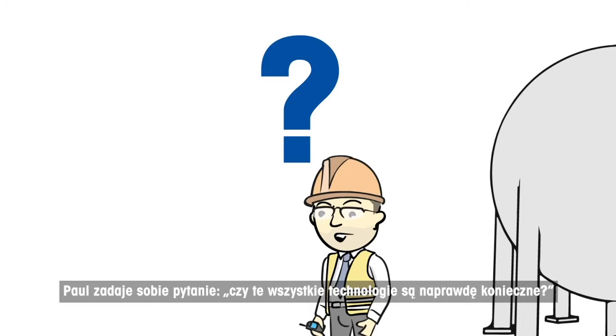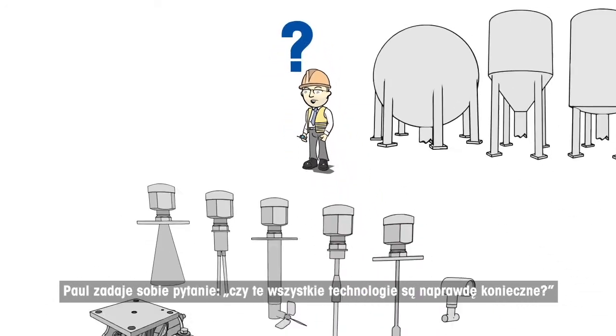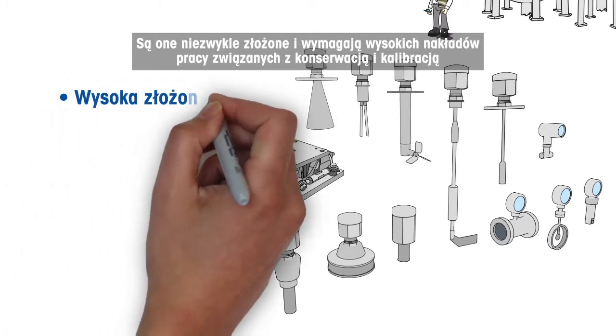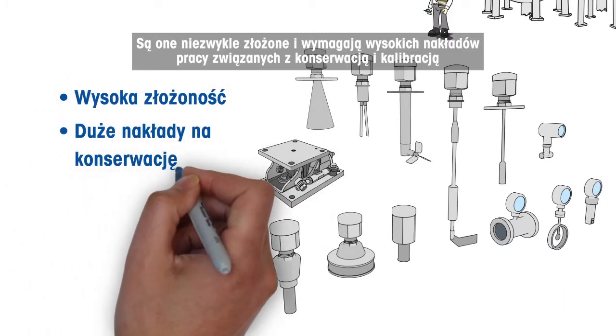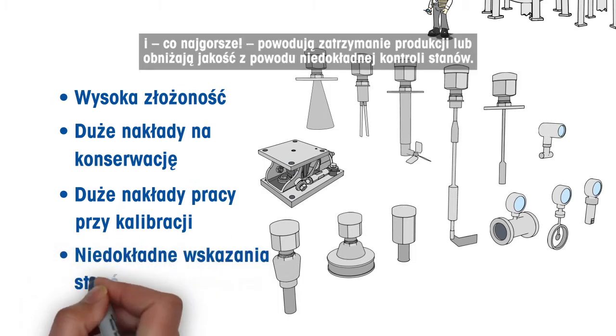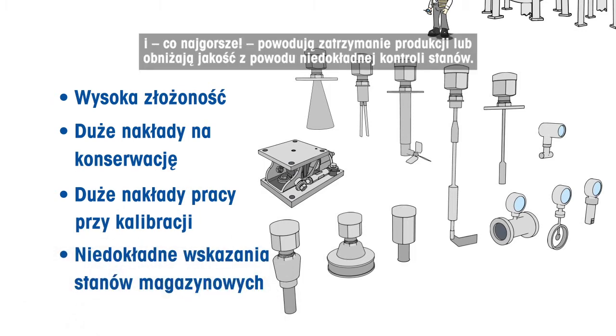Paul asks himself if all these different technologies are really necessary. They include complexity, high efforts for maintenance and calibration and, worst, production stops or poor quality because of inaccurate inventory control.